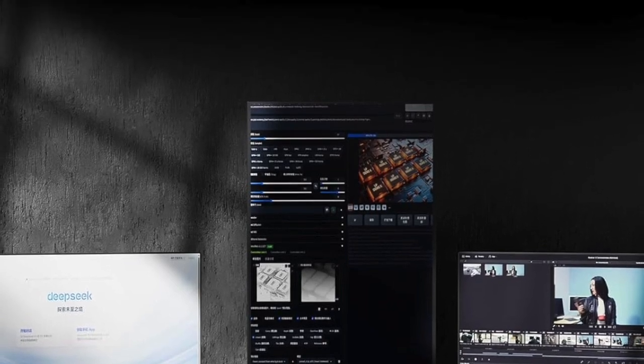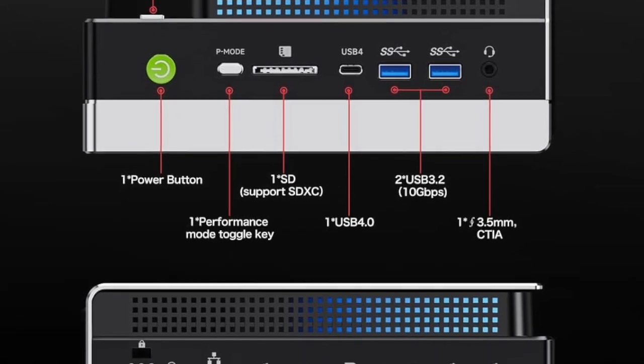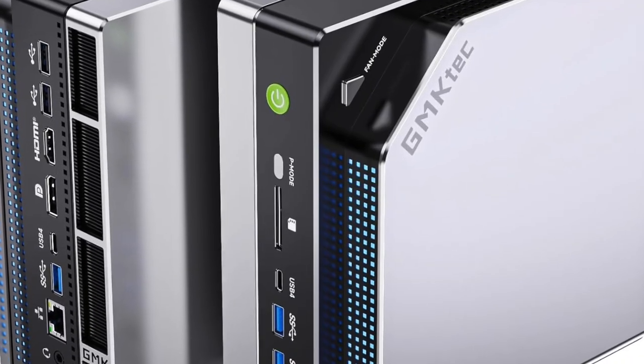Now pair that with 128GB of LPDDR5X RAM — 128GB of ultra-high-speed memory running at 8,000MHz.